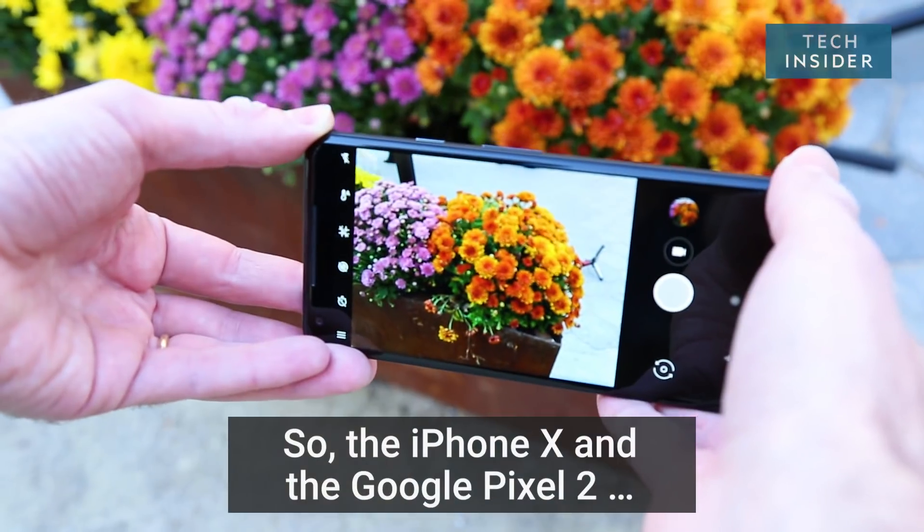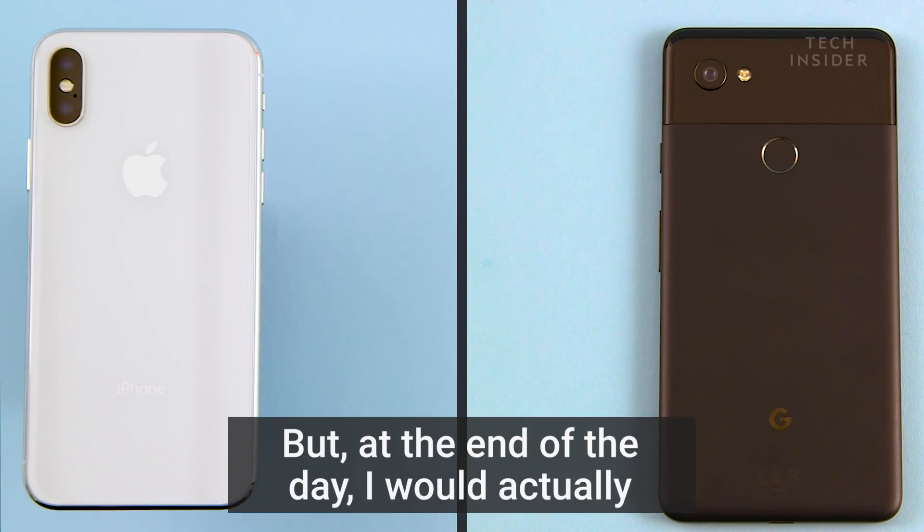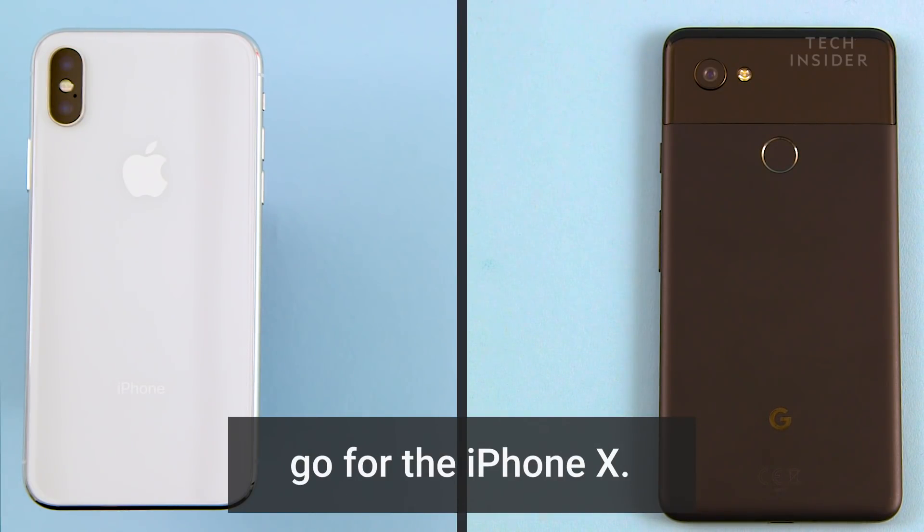The iPhone X and the Google Pixel 2 — both are amazing phones, but at the end of the day, I would actually go for the iPhone X.